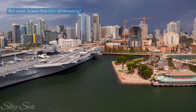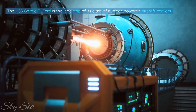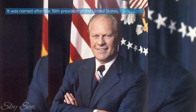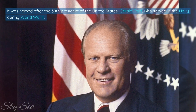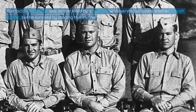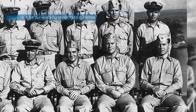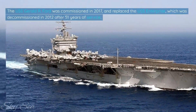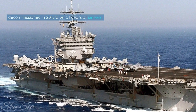The USS Gerald R. Ford is the lead ship of its class of nuclear-powered aircraft carriers. It was named after the 38th President of the United States, Gerald Ford, who served in the Navy during World War II. Fun fact: Gerald Ford was almost killed by a typhoon while serving on board another aircraft carrier, but he survived by clinging to a lifeline. The USS Gerald R. Ford was commissioned in 2017, and replaced the USS Enterprise, which was decommissioned in 2012 after 51 years of service.